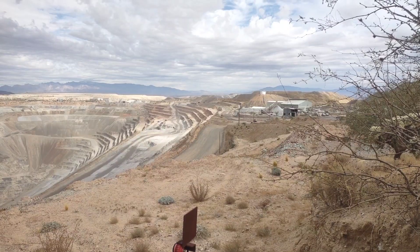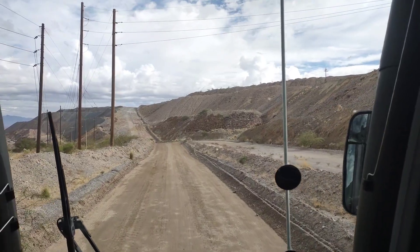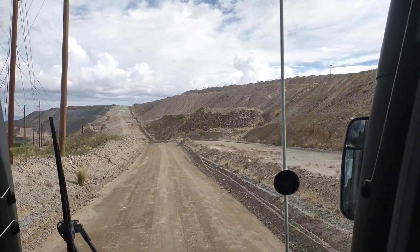The ore goes to the bottom and to the center and we get about 12 to 15% copper out of that.